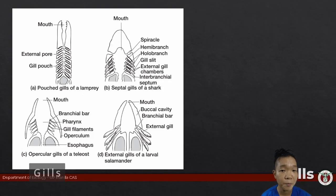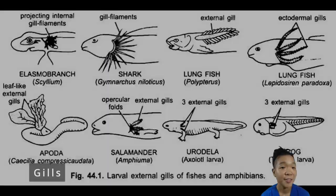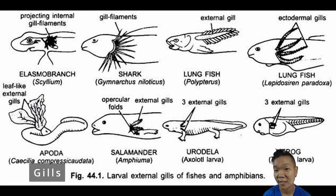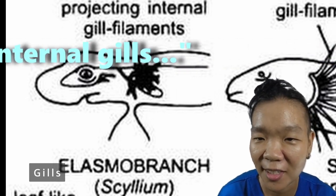Amphibians, whose babies start out in the water, and some baby sharks use larval gills. These can be external, internal, or filamentous extensions of internal gills. If external, all the baby has to do is wave them around.